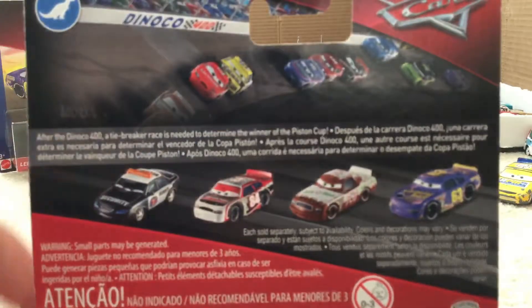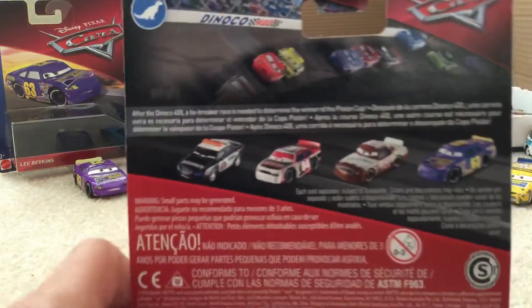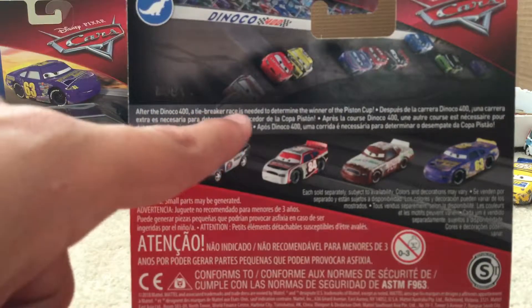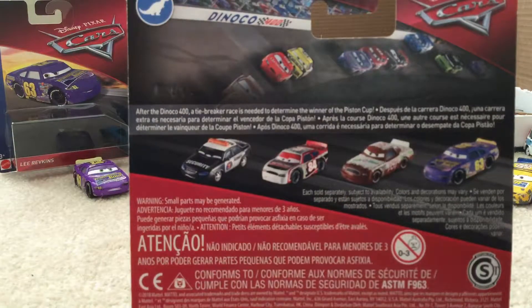Disney picks their cars here. On the back, you can see the Danico symbol up here, to resemble that it's the Danico 400. It reads: after the Danico 400, a tiebreaker race is needed to determine the winner of the Piston Cup. Sorry if my voice is a little scratchy — I still have a little sore throat.